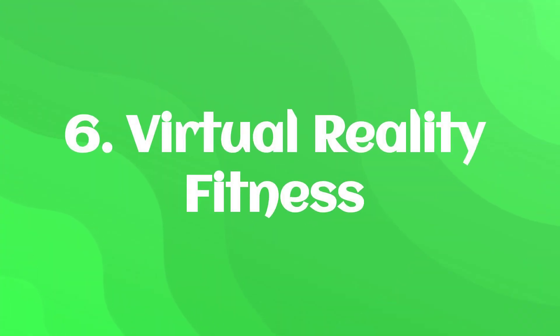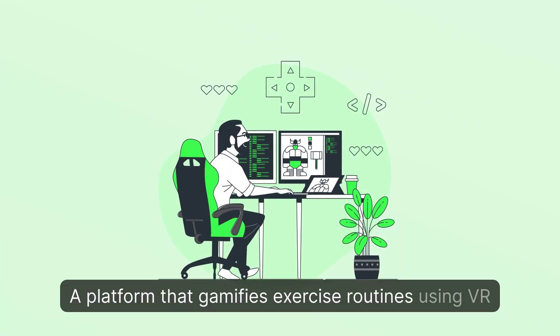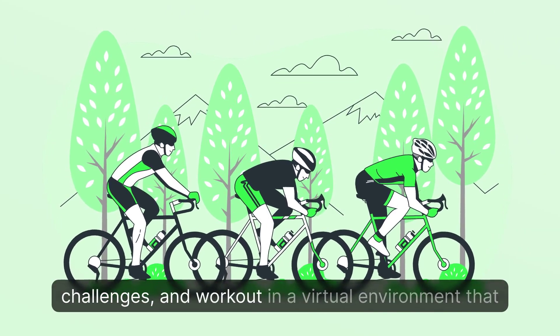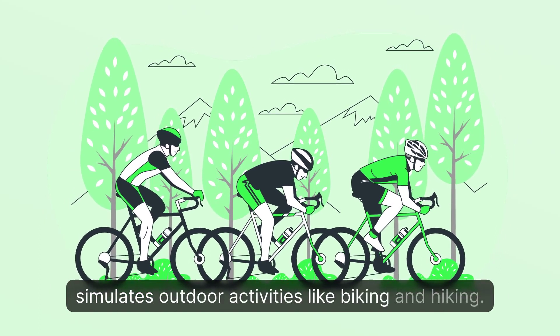6. Virtual Reality Fitness: A platform that gamifies exercise routines using VR technology. Users can compete with other users, set personal challenges, and work out in a virtual environment that simulates outdoor activities like biking and hiking.